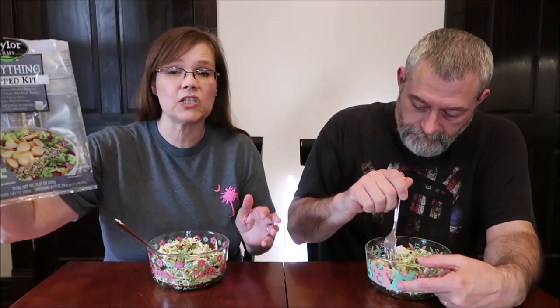This is the third salad chopped kit that we've had from Taylor Farms and we just make it and divide it out.